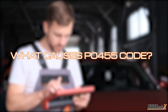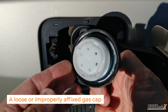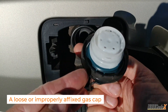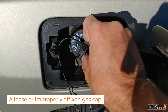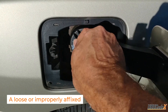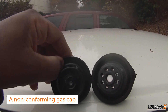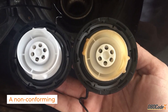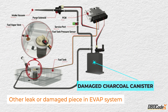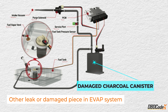Let's talk about what can cause this pesky trouble code. The most common cause of P0455 is a loose or improperly affixed gas cap. If the cap isn't tightened properly, it can cause a leak in the system and trigger the code. Another cause could be a non-conforming gas cap, which doesn't meet the manufacturer's specifications and can cause the same issue. Finally, any other leaks or damaged pieces in the EVAP system can also cause the code to appear.